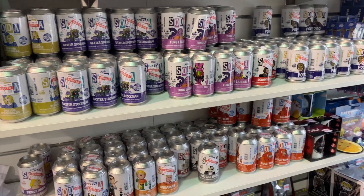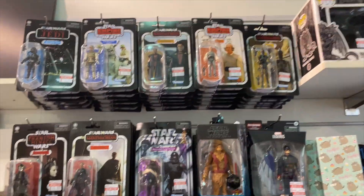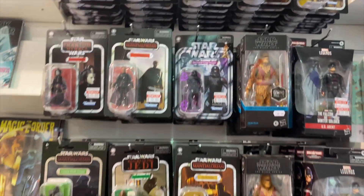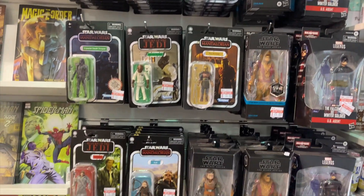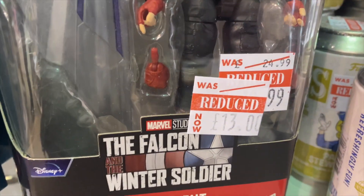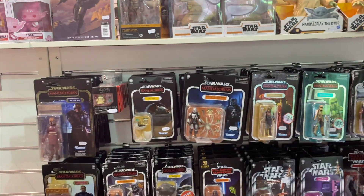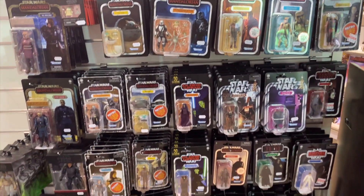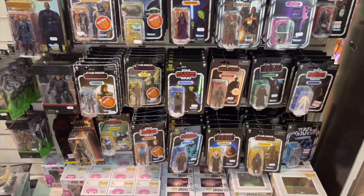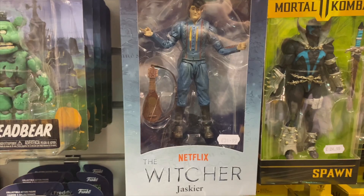We're going into Forbidden Planet now. There's a sale section which has expanded — they seem to be downsizing their Star Wars a lot. There's not a lot left. The US Agent figure is down to £13, probably one of the best deals they have there. As you can see, they are downsizing their Star Wars section. There's a Gerald the Witcher figure.